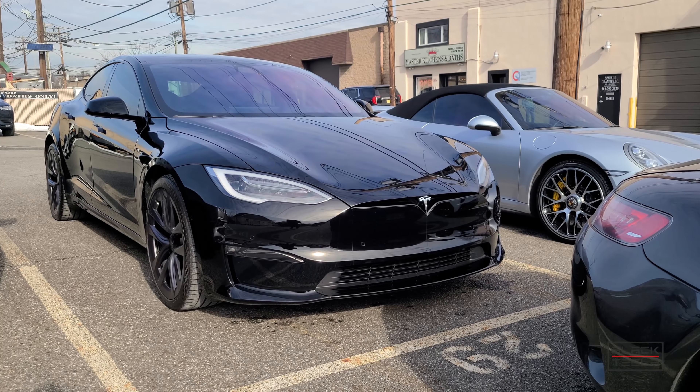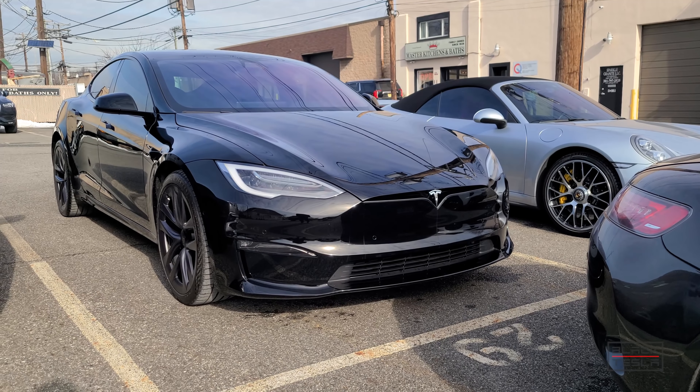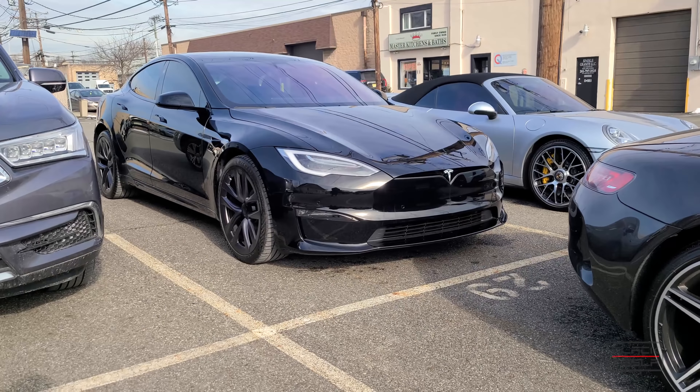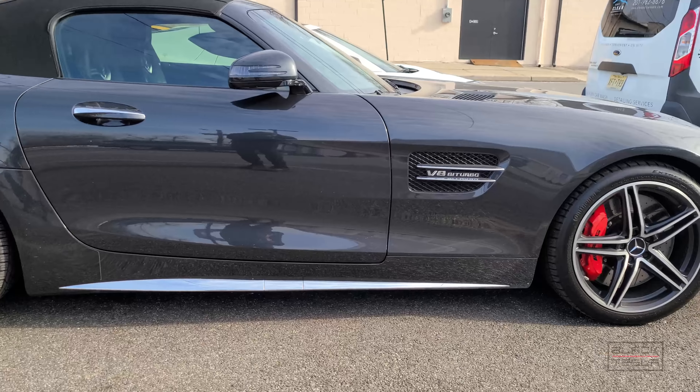All right guys, we're back at it. Thanks for tuning in, thanks for watching, thanks for subscribing. Today we're going to talk about Tesla's Track Mode — a quick first impressions video. You can see me lined up here against a 911 Turbo as well as this AMG GTC.